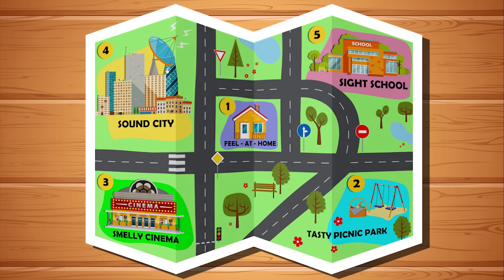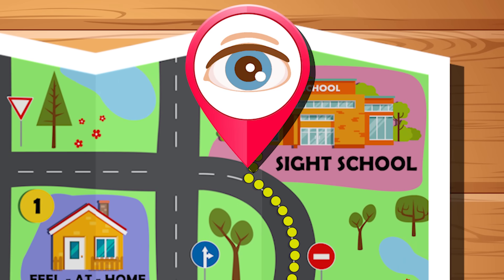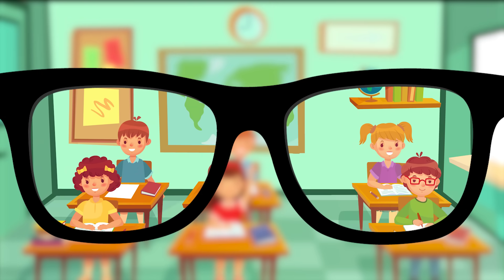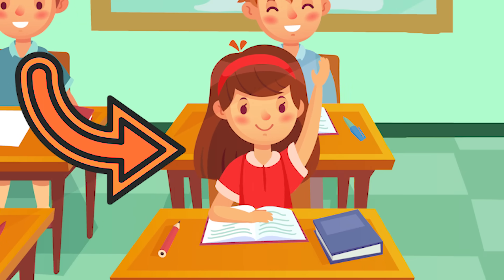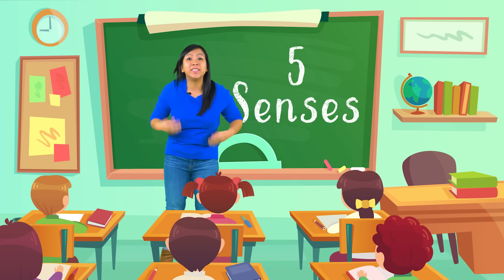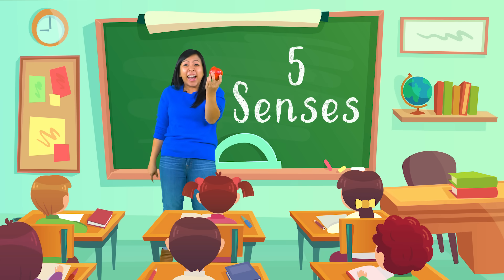For our last basic sense we need to see — time to go to Sight School! Sight allows us to recognize things around us. We can see different colors, like a shirt could be yellow or red. We can also see motion, like if someone tossed an apple to us, we can see when it's close enough to catch it.